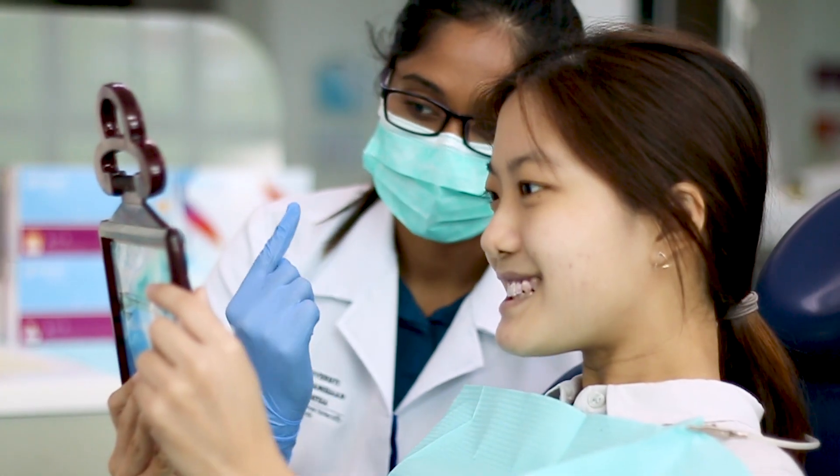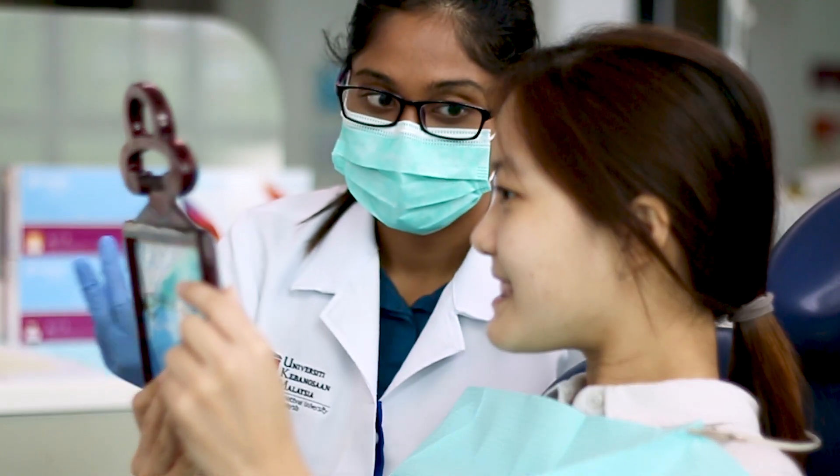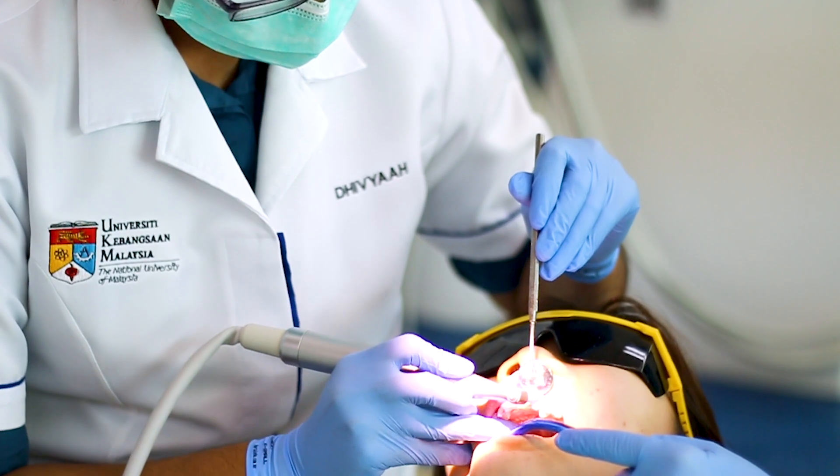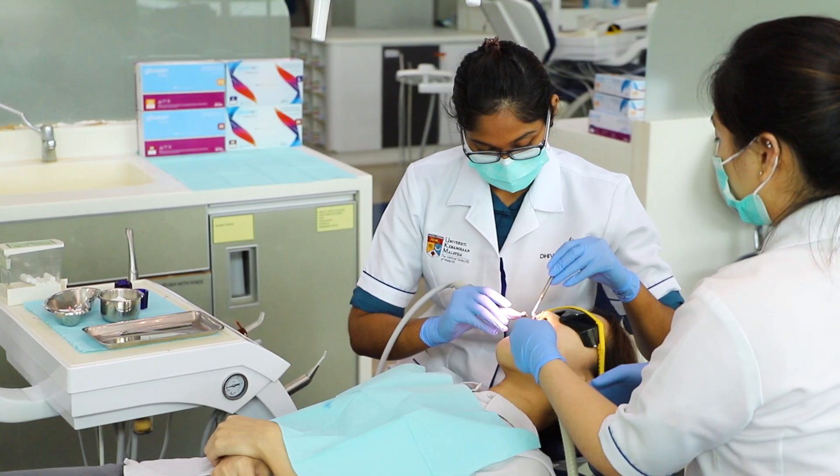With good quality gloves, I feel confident and comfortable in giving treatment to patients to meet their demands, which increases the quality of life of patients.